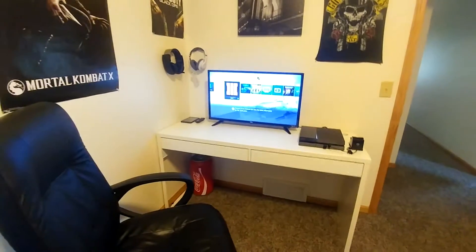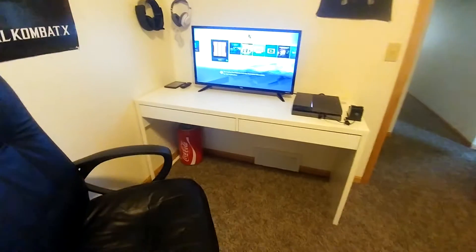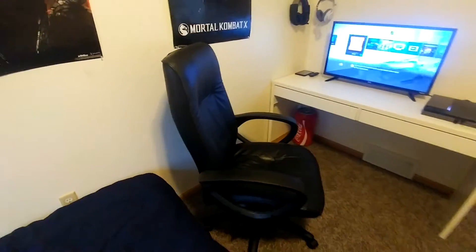So I got my TV and that's about my setup — nothing to it. I got my desk, a mini fridge, and all that. I still got my same office chair.